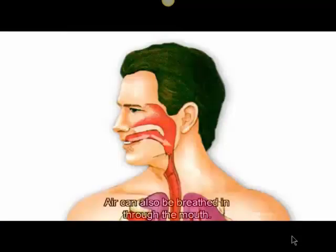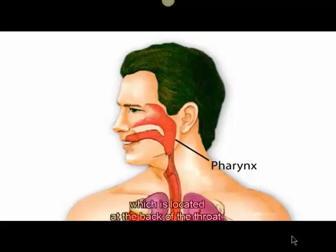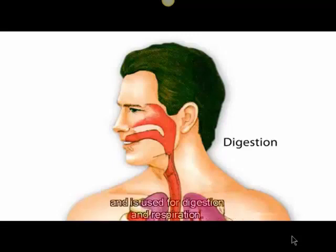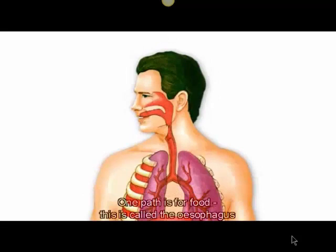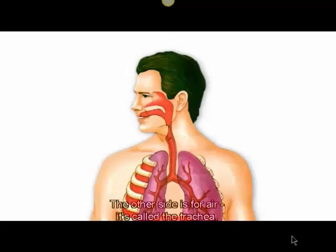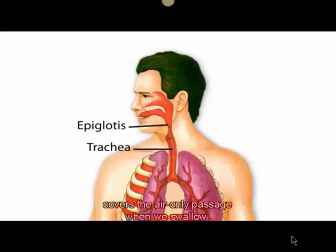Air can also be breathed in through the mouth. The two airways of the nose and mouth meet at the pharynx, located at the back of the throat. The pharynx carries both food and air and is used for digestion and respiration. One part is for food — the esophagus, which leads to the stomach. The other side is for air — the trachea. A small flap of tissue called the epiglottis covers the air-only passage when we swallow.